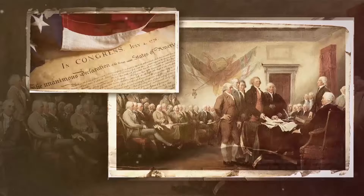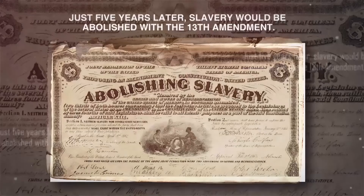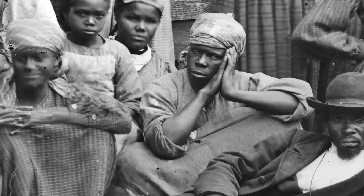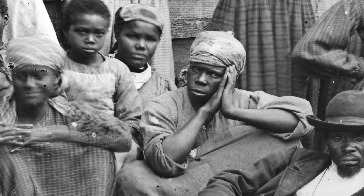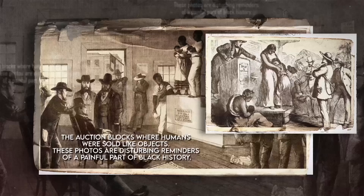By 1860, right before the Civil War, the number of enslaved people had grown to nearly 4 million — 13% of the U.S. population. Just five years later, slavery would be abolished with the 13th Amendment. Today, we have 12 photos from that time that show the harsh reality of slavery. These include images of the painful scars from whippings, the brutal devices used to prevent escapes, and the auction blocks where humans were sold like objects. These photos are disturbing reminders of a painful part of black history.